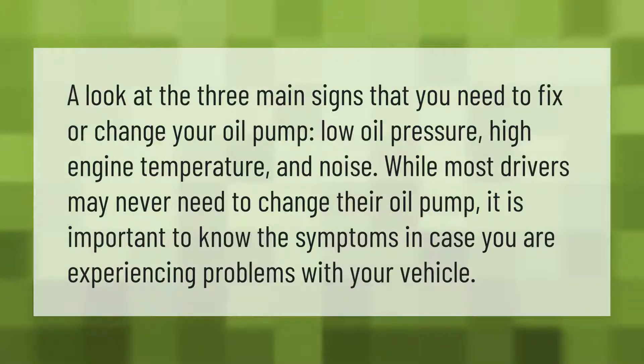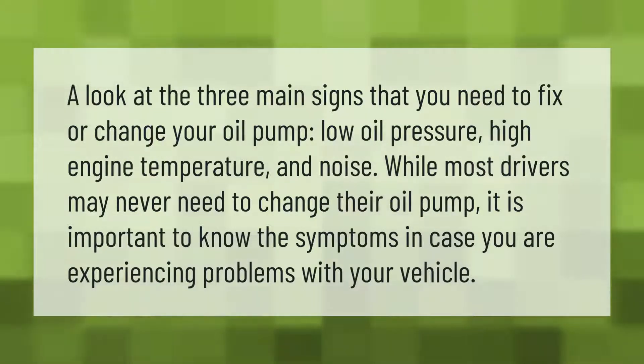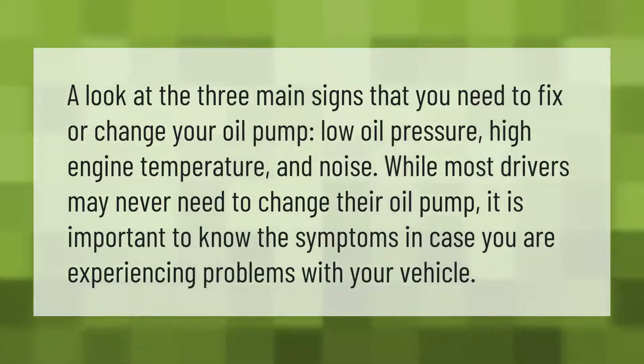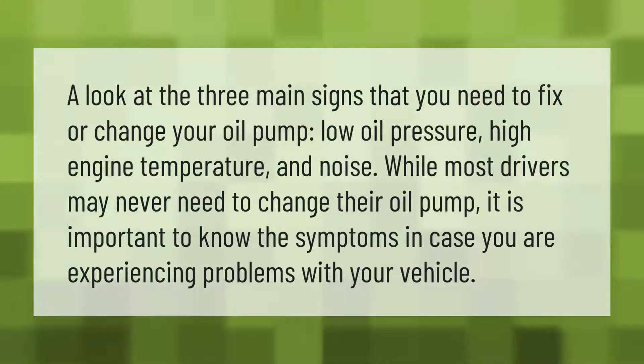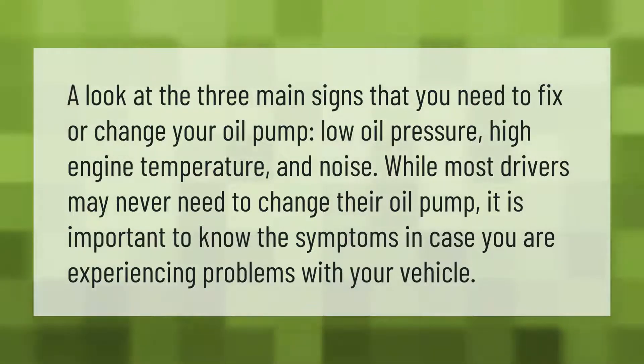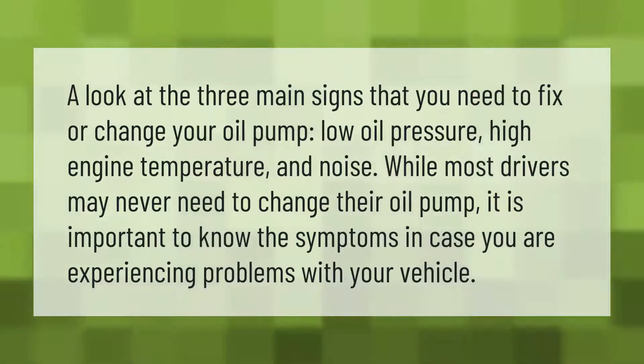A look at the three main signs that you need to fix or change your oil pump: low oil pressure, high engine temperature, and noise. While most drivers may never need to change their oil pump, it is important to know the symptoms in case you are experiencing problems with your vehicle.